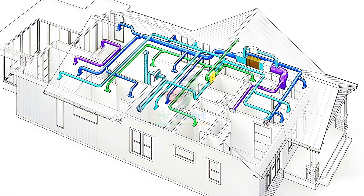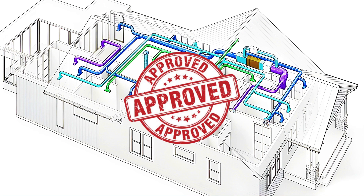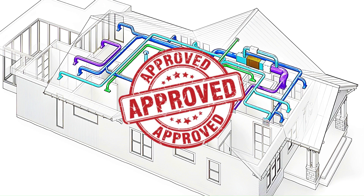After that, engineers map out the ductwork and piping design to determine exactly how air and water will flow through the building. This isn't just about comfort — it's also about energy efficiency. And before we move forward, all designs are reviewed and approved to meet building codes and energy standards.